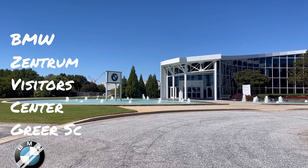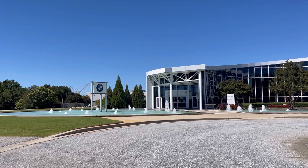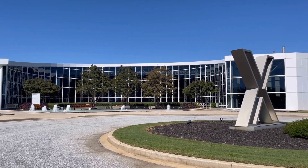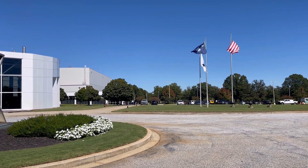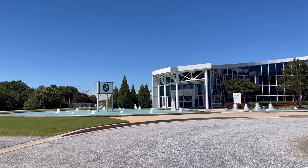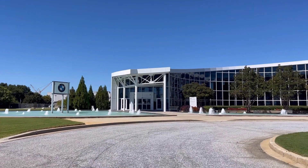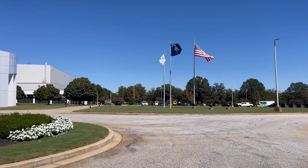Very close to Greenville Spartanburg Airport is one of our largest manufacturers here in the upstate, and that is BMW. If you're in the area and looking for something interesting to do, there is a museum here at the Zentrum — the BMW museum. There are a lot of businesses in the upstate connected to BMW, and there's a lot of work opportunity related to manufacturing. Many companies are looking to relocate to the upstate because of tax and cost advantages.